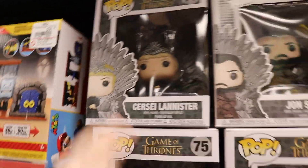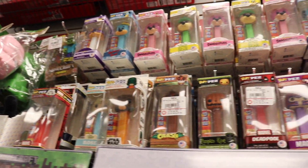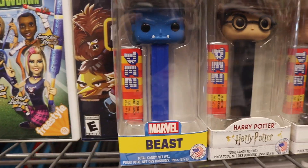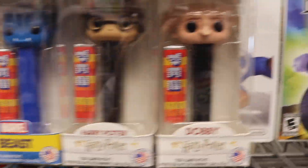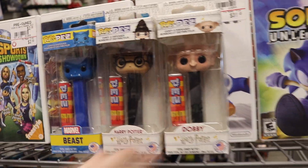They also have some Game of Thrones ones up here, like on the throne. And then we've got a bunch of Pez up here and they did get some new Pez in, which I will be showing you off right now. They've got Beast in, and they've got Harry Potter and then Dobby. They don't have any of the other ones from this set. But I will be picking up these three today and I will be trying to pre-order a couple of the Pez Protectors.